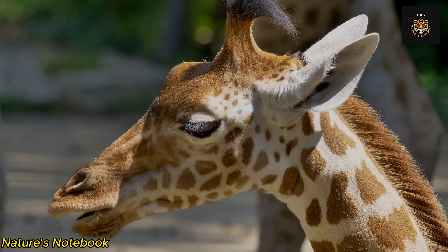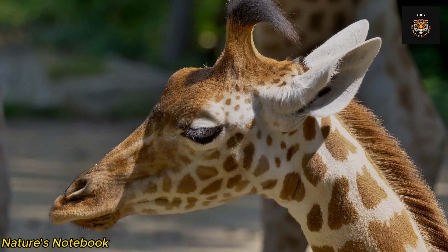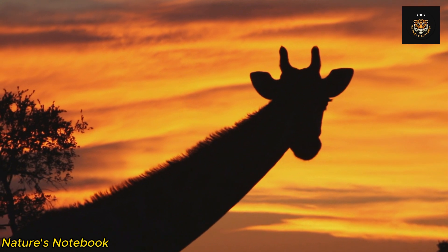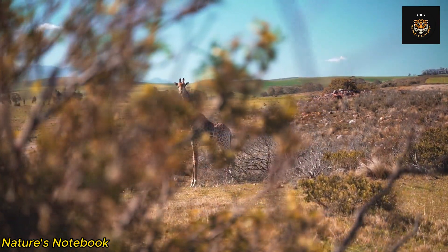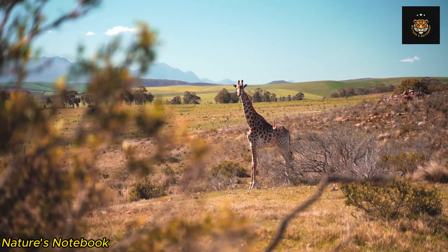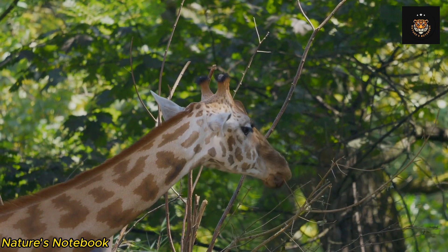Giraffes also possess a prehensile tongue, which is a unique adaptation that allows them to pluck leaves and foliage from the tops of trees. With a tongue that can extend up to 18 inches in length, giraffes can easily wrap it around branches, twigs, and leaves, effortlessly stripping them from the vegetation.